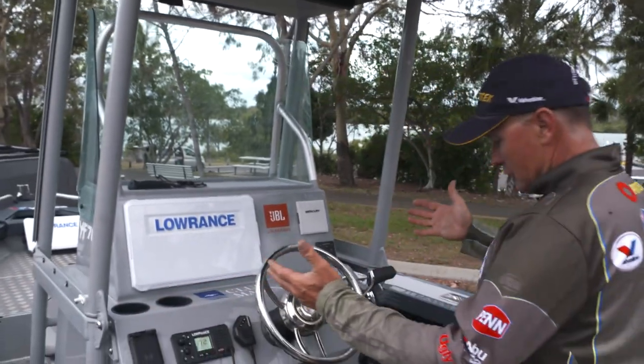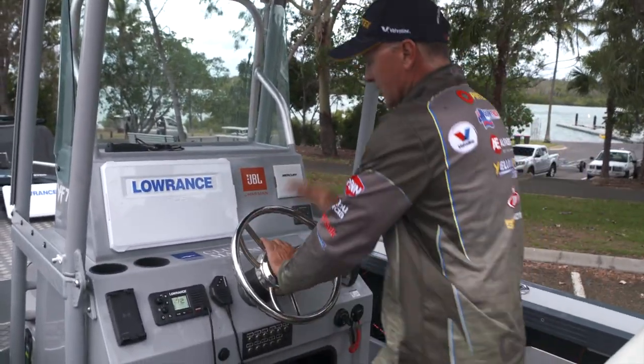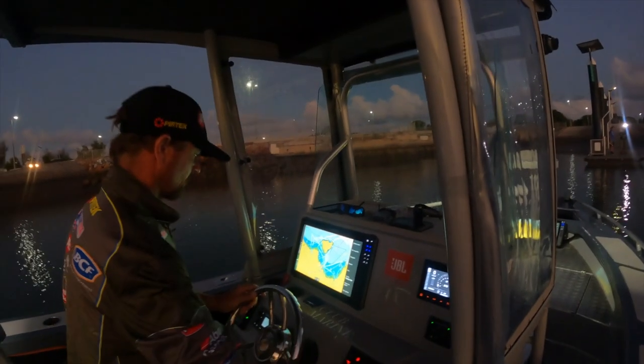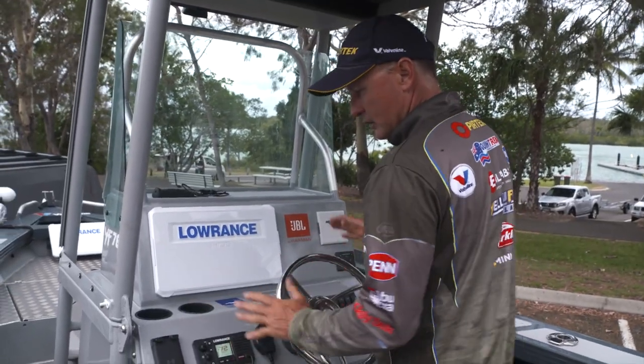Having a look at the console, you're not jammed in here — plenty of room once again. I've got the stainless steel steering wheel here, the 16-inch Lowrance Live unit as I've already mentioned. Everything's nice and comfortable, ergonomic, and easy to get at.